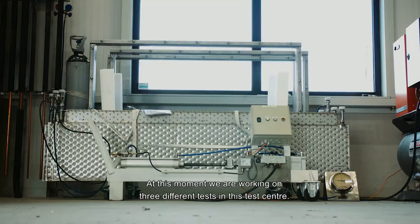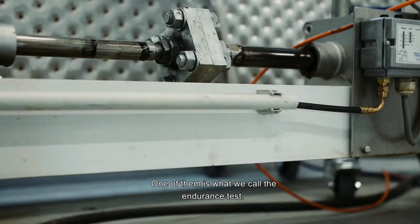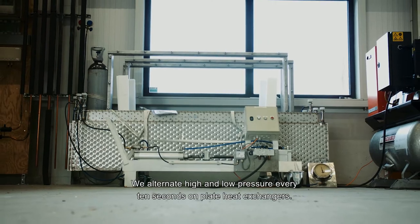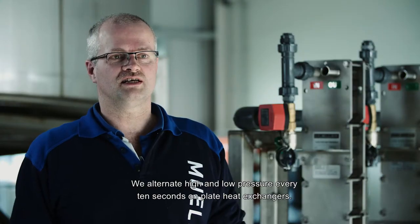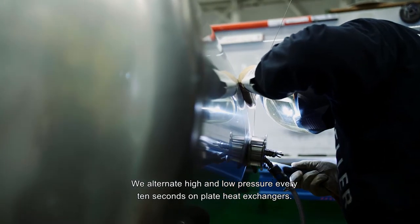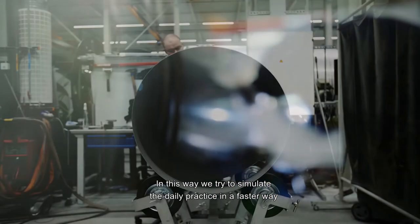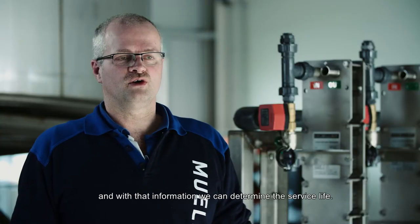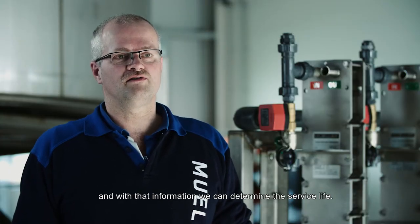At this moment we are working with three tests here in the test center. One of them is what we call a fatigue test, where we have heat exchanger plates in a pressure test where every 10 seconds the pressure goes high and low, high and low. In this way we try to simulate practice in slow motion, and with that we can look at the service life of the component.